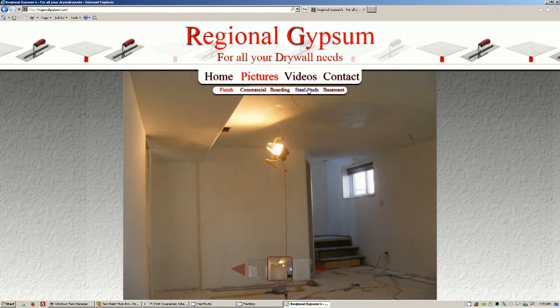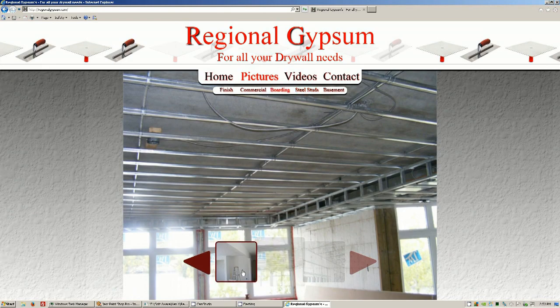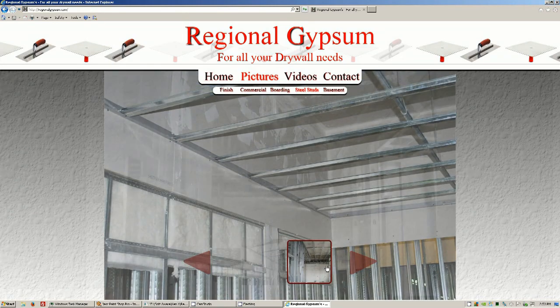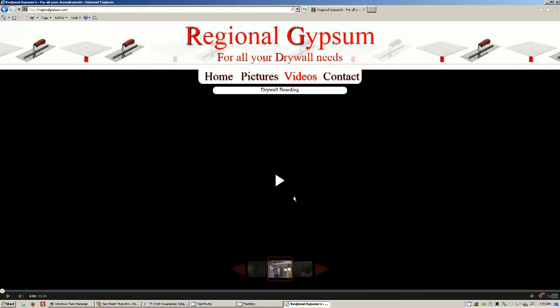Wow, what a nice picture gallery. Next, next — just coming up smooth. Different categories, awesome — steel studs and everything. Different videos to choose from.